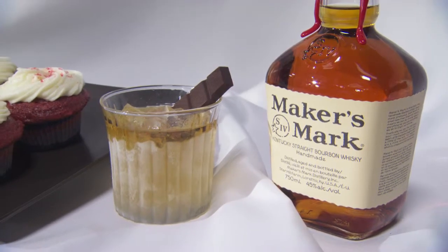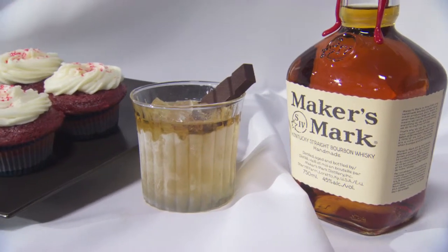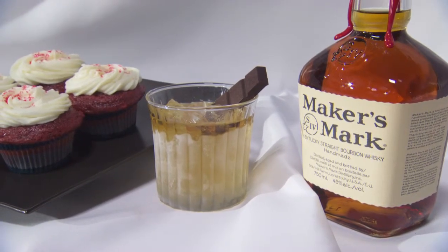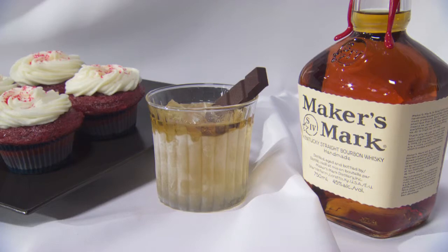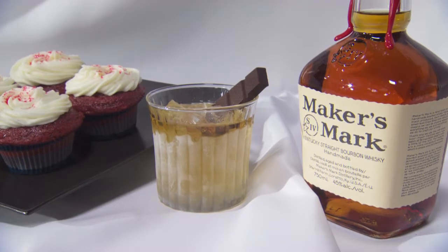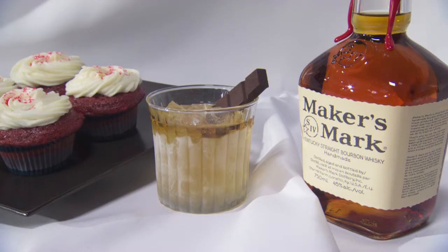Honestly, this stuff is so delicious you really don't need to mix it — just serve it on the rocks. Added just a garnish of chocolate, because quite frankly, everything is better with chocolate in life. The red velvet cupcakes are delicious, you've got that cream cheese icing, so you definitely need something to cut through that. I wanted that savoury spiciness to it, and I think the bourbon definitely delivers there.